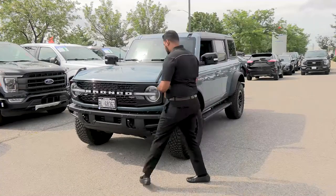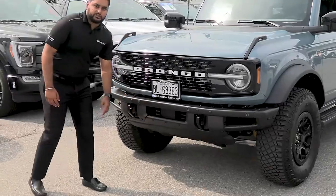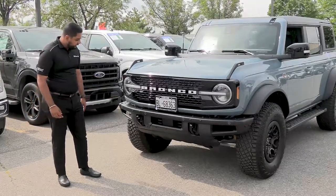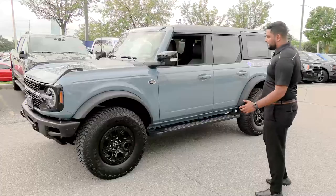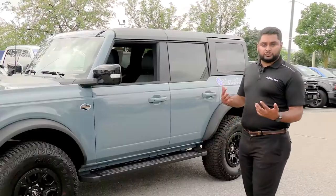If we go around here, down at the bottom you can see we have the active grille shutters. You also have your adaptive cruise control sensor sitting there as well. The side profile of this vehicle — on this particular truck — is a four-door, though you can also opt for a two-door option.